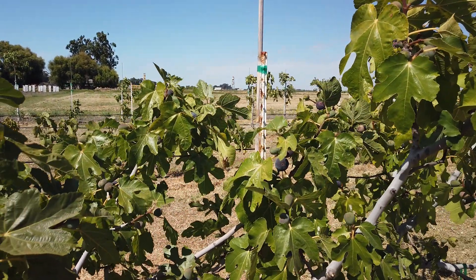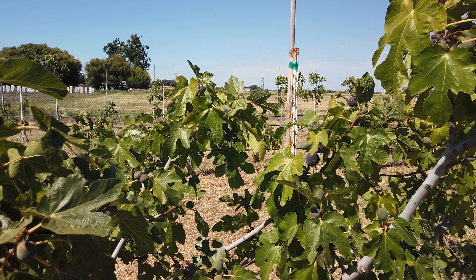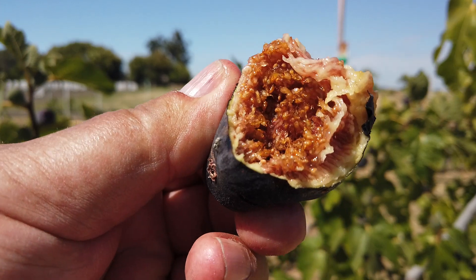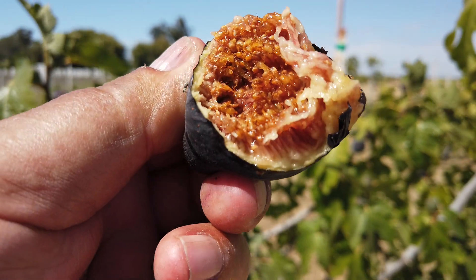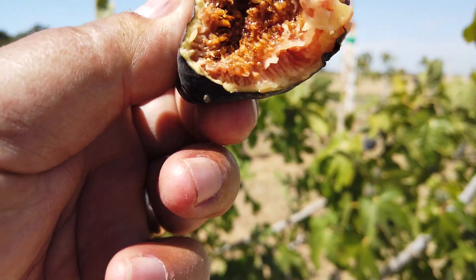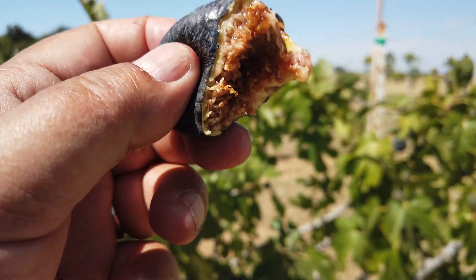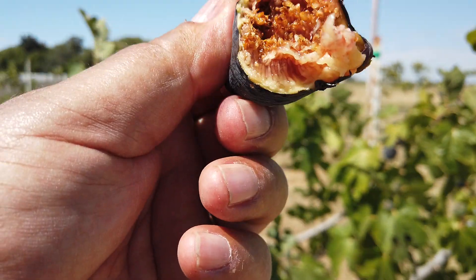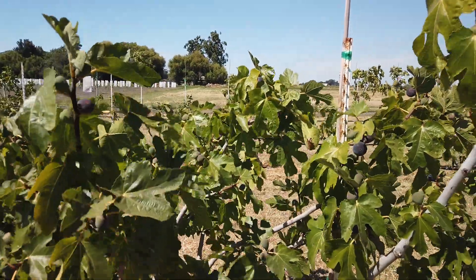Got a lot of ripe fruit. Very chewy. This is starting to dry already, so it's very sweet. It doesn't look like it was scribbled on the outside, but it seems to be drying, so it's got high enough sugar. It's not going to sour — it's not sour.